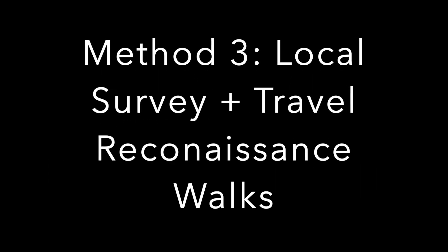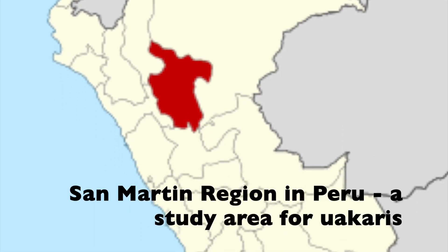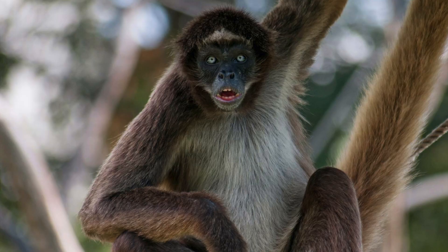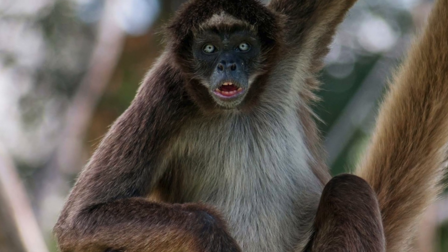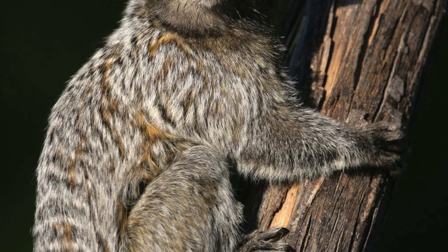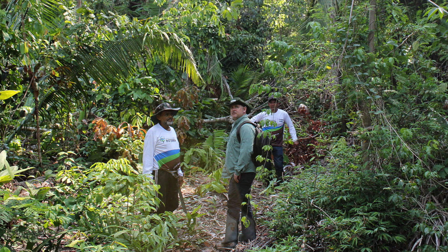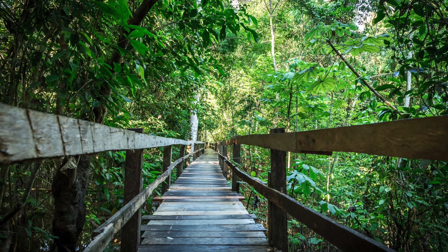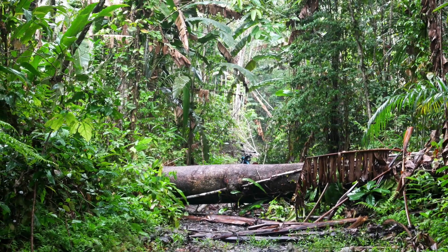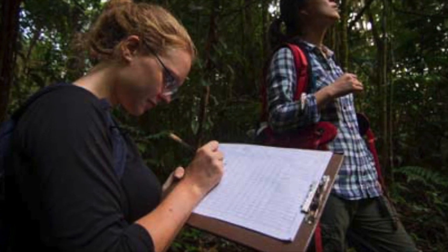I believe that the best method for detecting uakaris is local survey combined with travel reconnaissance walks. In this method, locals are shown pictures of different primate species and asked whether they have seen them. If researchers deem the information credible, they select locations to search for the species. Once at the site, the team will take travel reconnaissance walks, following a path through natural or game trails as directly as possible. The team makes notes of what they see and compares them at the end of the walk.